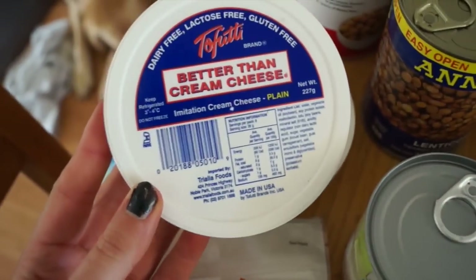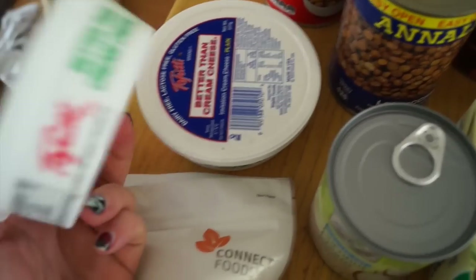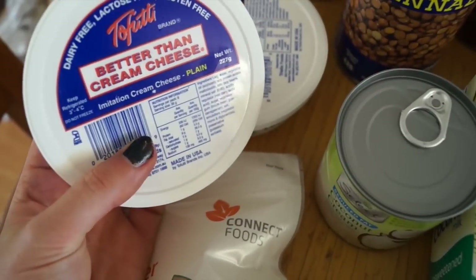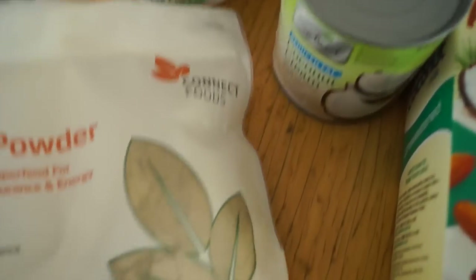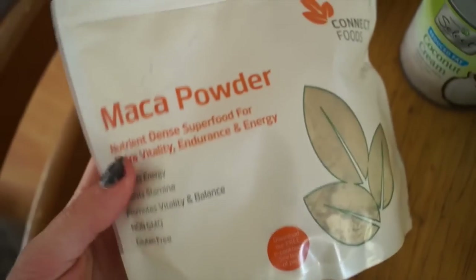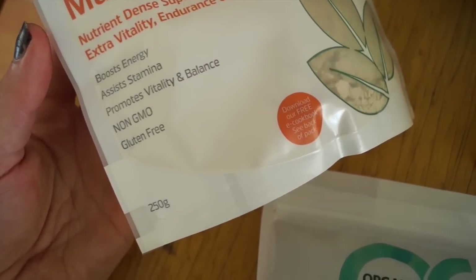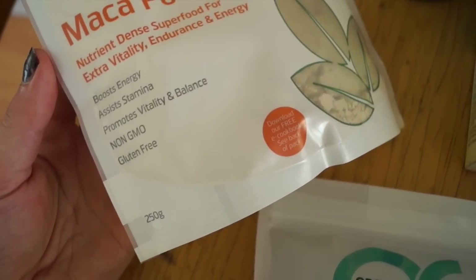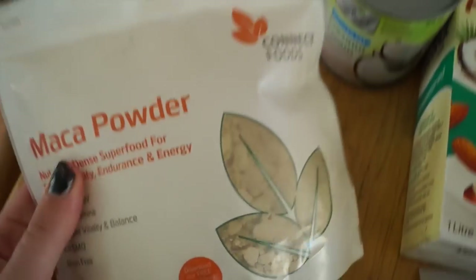I bought two of these tofu better-than-cream-cheese things — they're like vegan cream cheese, and I might try and make a chocolatey cheesecake out of them. I also bought this maca powder, which was new so I thought I'd try it. It says boost energy, assist in stamina, promote vitality and balance, non-GMO, gluten-free. There's a smoothie recipe on the back, so you just add it to your smoothie.